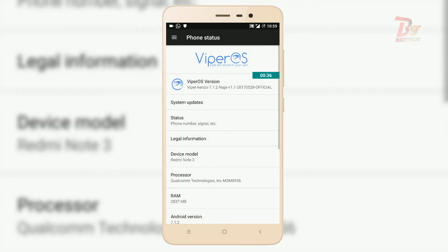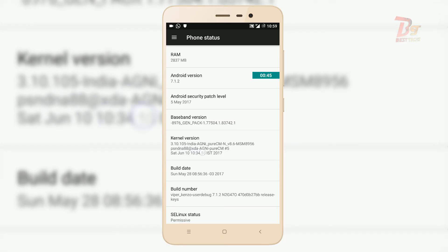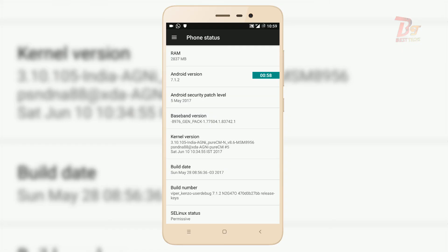This is a known issue and hopefully it will be fixed in the next update. Regarding the kernel, I am using the Agni kernel, which is available on XDA. I will put a link to the kernel as well as the ROM in the description box below. It is not necessary to flash a custom kernel — the stock kernel of this ROM is good — but with a custom kernel you can get a little more battery backup.